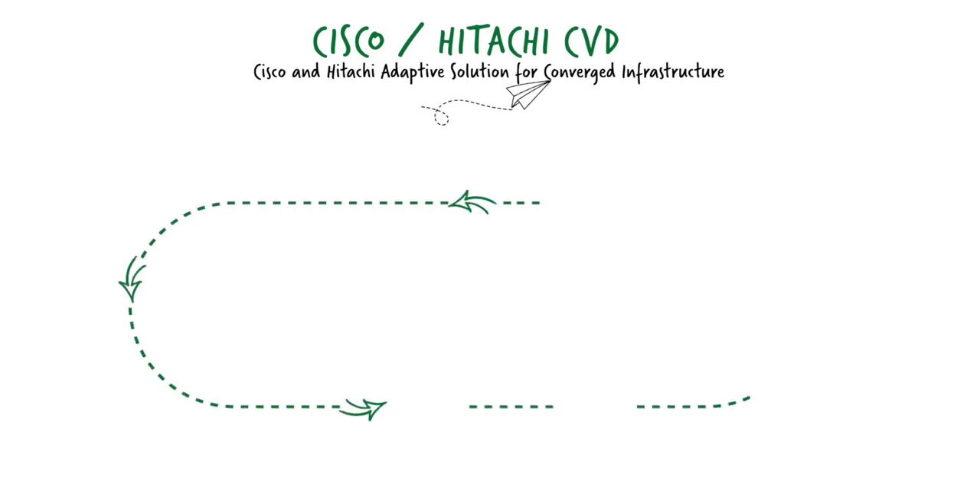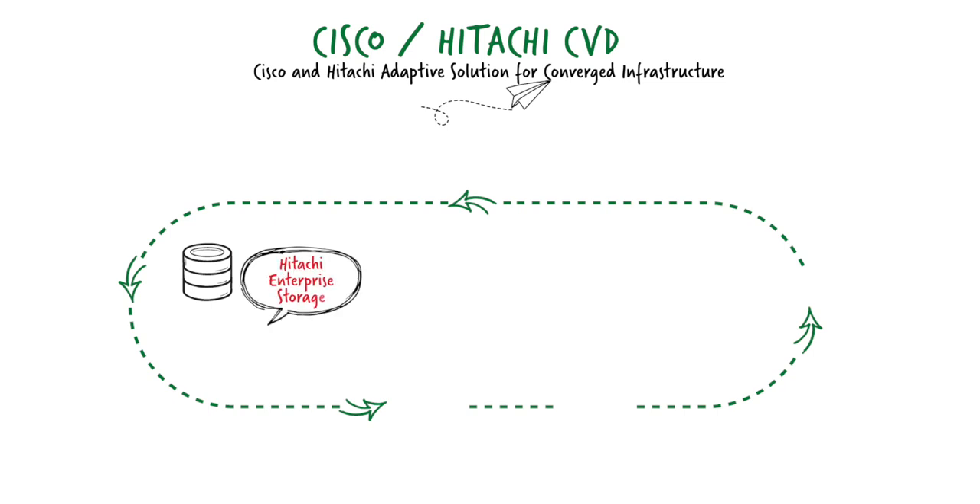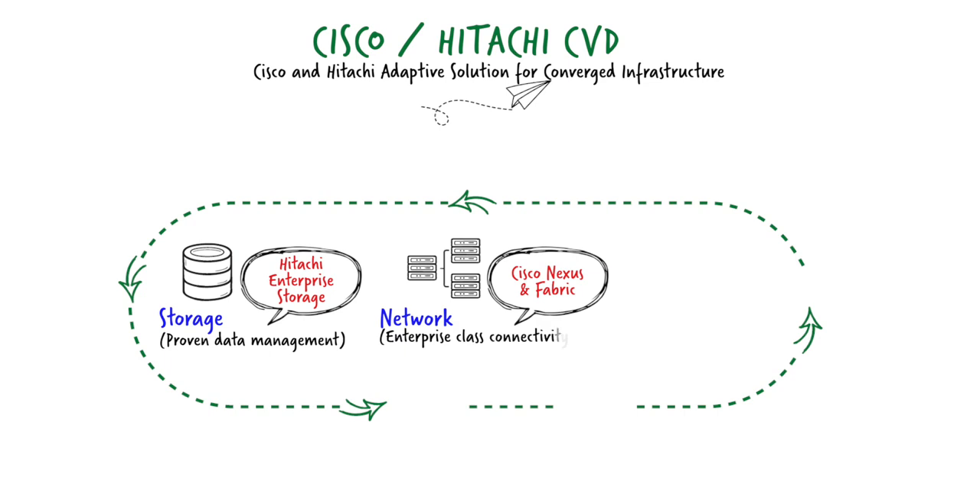What are the CVD core components made up of? First up we have our Hitachi enterprise grade storage — high performance, highly scalable and feature rich. Linking storage to server, we are utilizing Cisco's leading edge network switches for both IP and Fibre Channel connectivity requirements, with the server components based on Cisco's UCS compute platform.